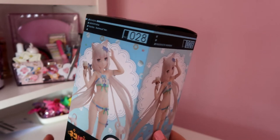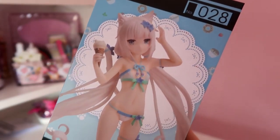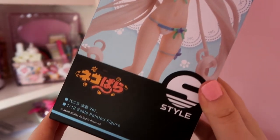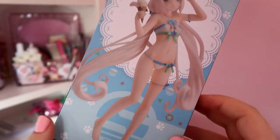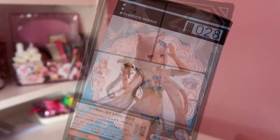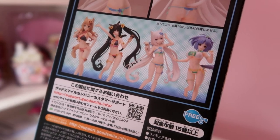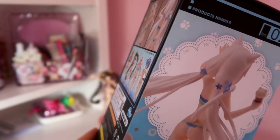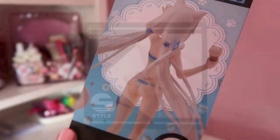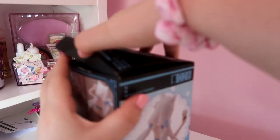Next up I'm unboxing Vanilla and she is so cute. She's the quieter cat girl of the series. She has more of an innocent nature but she is also quite mischievous and fun, just in a different way to Chocola. The boxes are pretty similar — they have the same girls on the back since there are only four in this collection.